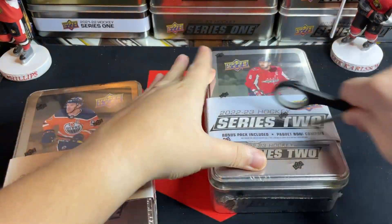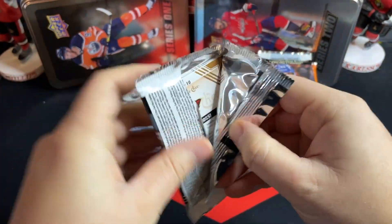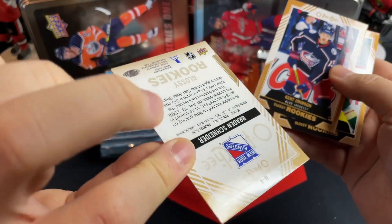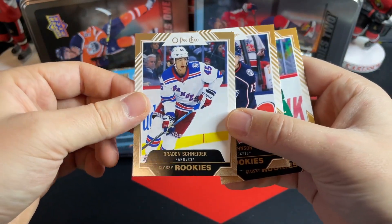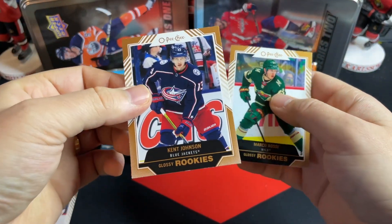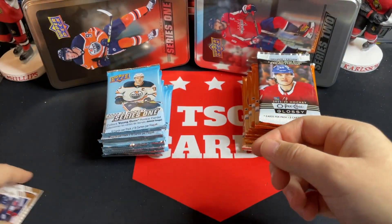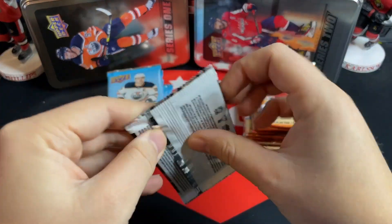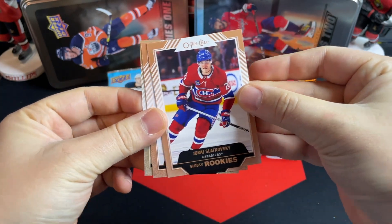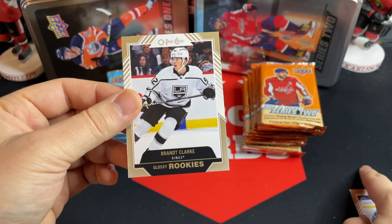Let's dive in and see how this tin battle goes. Starting with glossy rookies from each set — we've got a Brayden Schneider on the gold, a solid two-way defenseman in the bottom four for the Rangers. We've got a Kent Johnson — interesting to see what happens with him, he's been sent to the minors a bunch. And a Marco Rossi on the bronze, who's actually had a really good start to the year with Minnesota. On the other side, we've got Slafkovsky on the bronze, Thomas Bordeleau on the bronze, and a gold of Brant Clark.